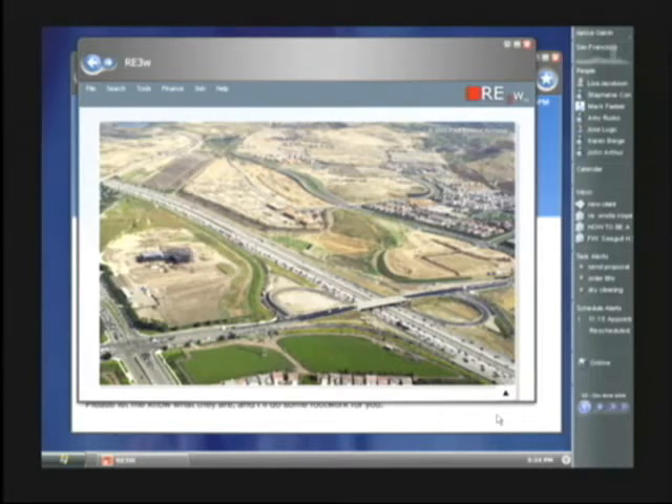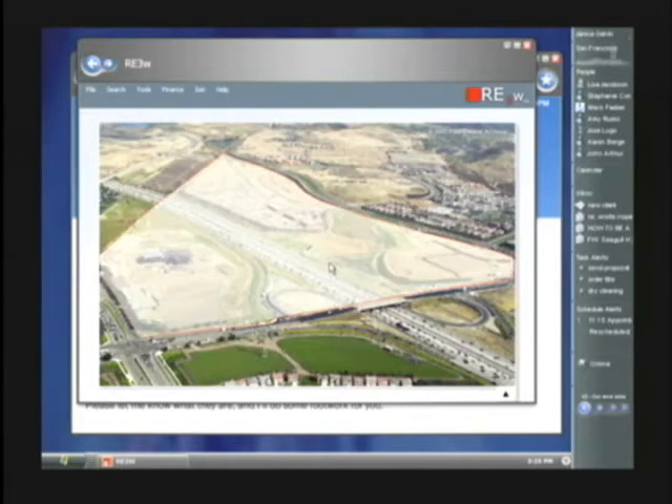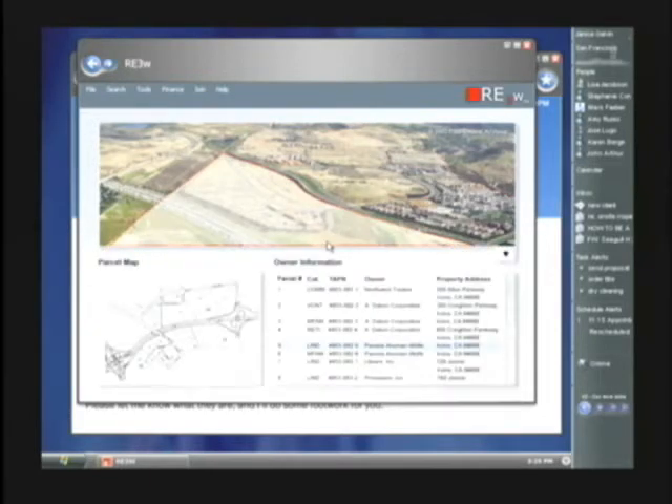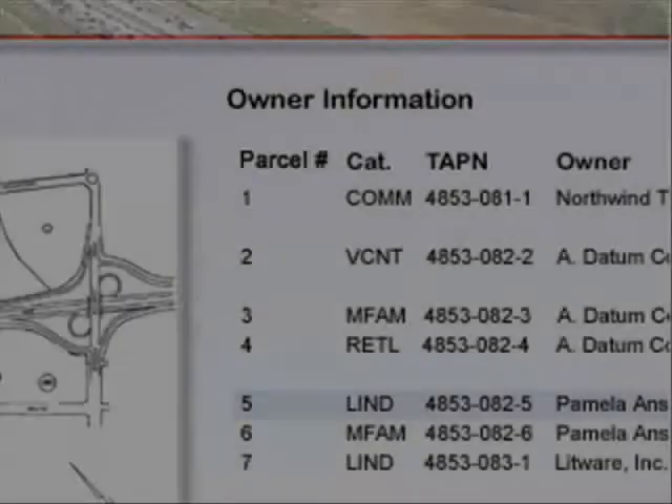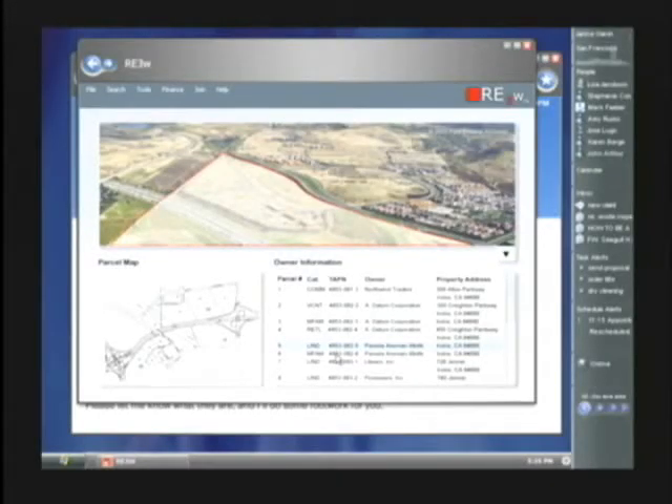Using the GPS location and camera angle associated with the photo, we can actually superimpose the parcel boundaries as we hover over different parcels that we're interested in. When we click on the one that we identified we can bring up the county parcel map and owner information for that parcel. Now that we've assembled all this great information related to the property we'd like to save it and share it — that's where WinFS comes in.